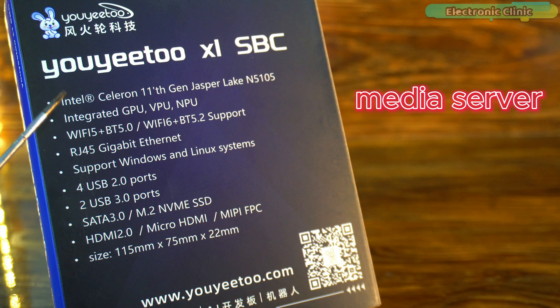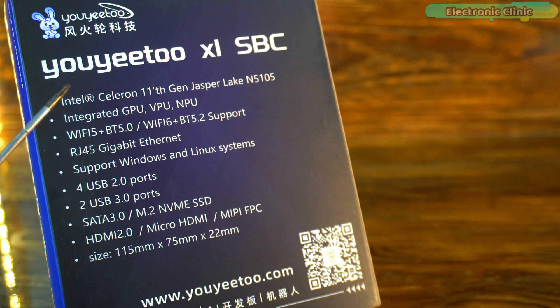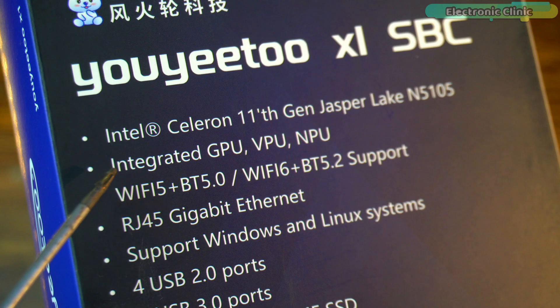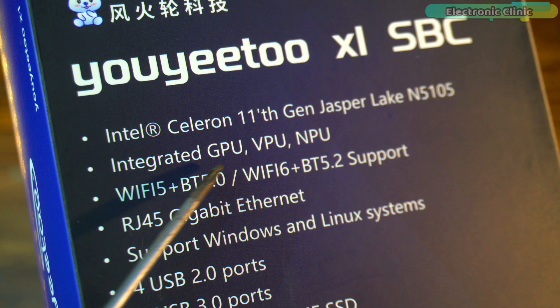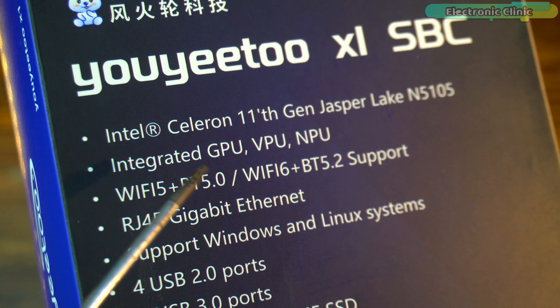Whether you are building a media server, a DIY project, or exploring IoT applications, this processor ensures smooth and reliable performance. It is equipped with an integrated GPU, VPU, and NPU, making it a powerhouse for both everyday tasks and advanced applications.